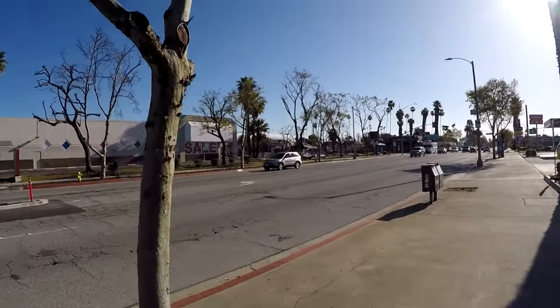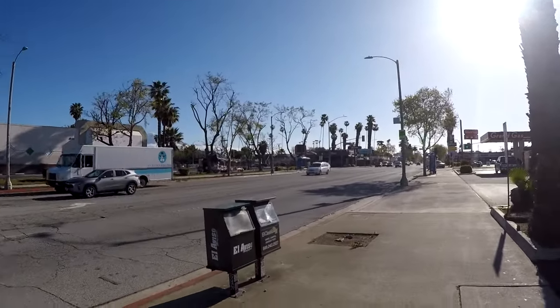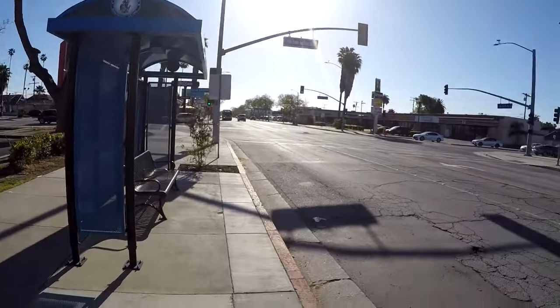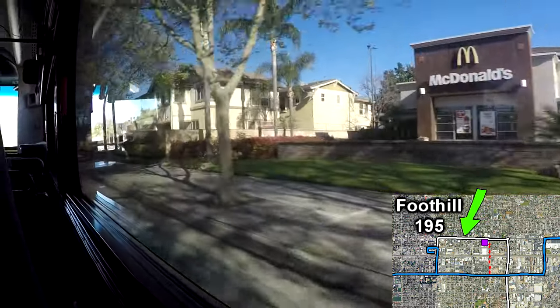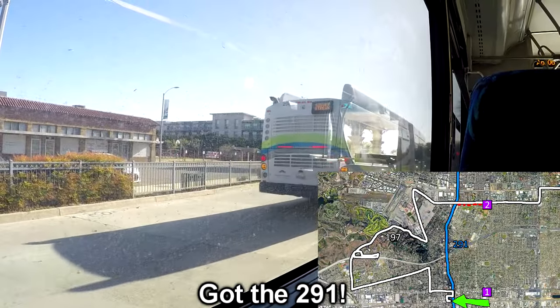Since the 292 doesn't run on the weekends, we're gonna have to double back to Pomona Transit Center to get the 197. There's the 195, so I don't have to pay money. Now if the 291 is before the 197, I'm taking that — I couldn't pass up a zero-minute transfer to the 291, even though it means a bit more walking.